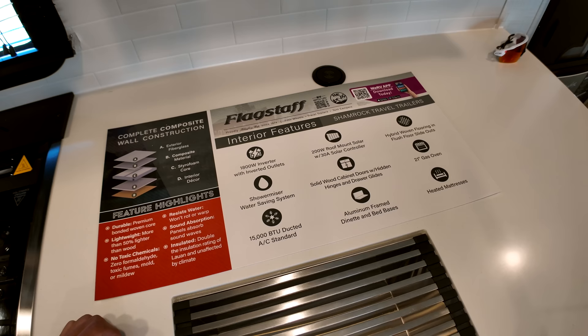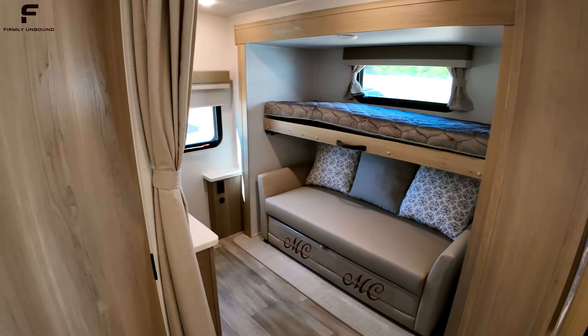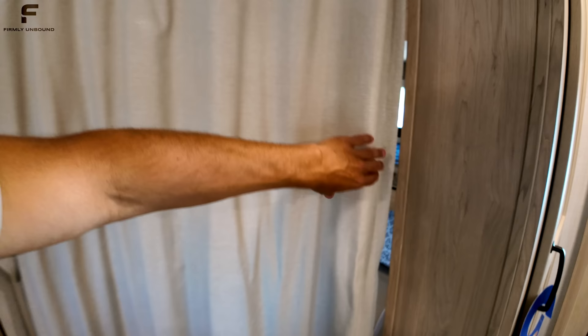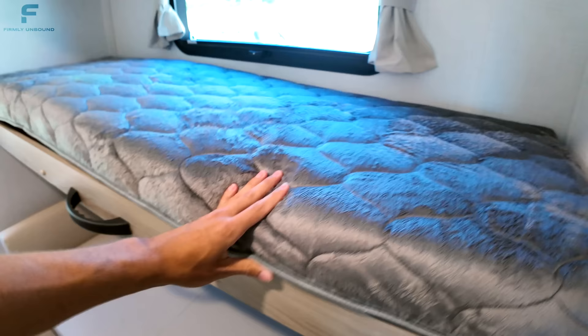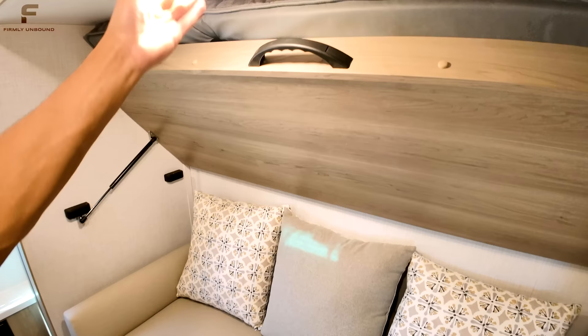There's aluminum framing under the dinette and bed bases. Coming back toward the bedroom, they open up the space by using a privacy curtain instead of a wall — it's just velcroed and pulls across to give you privacy while keeping the space open. You have your sofa here with an option to do a dinette table that collapses into a bed. The bunk up top has a noticeably thicker mattress than most bunkhouse mattresses, a ladder, a grab handle, and strut assist to lift it up.